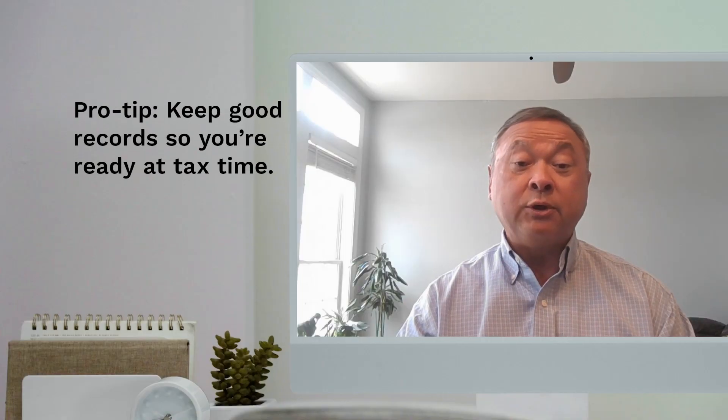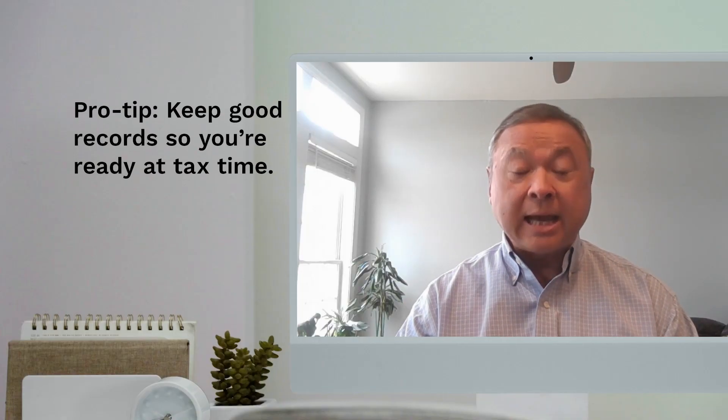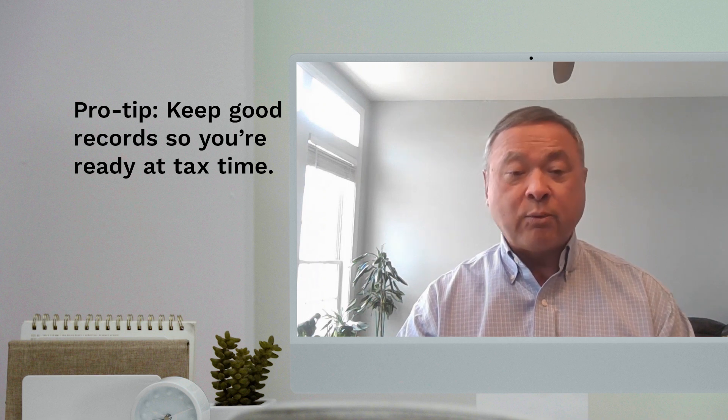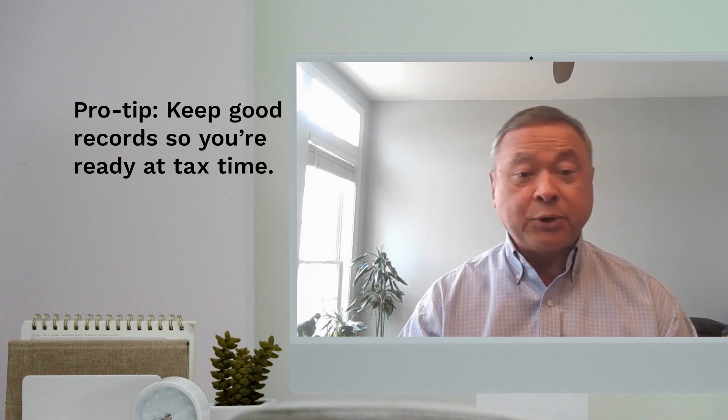The most important thing you need to do is keep good records. You want to keep good records of your inflows and your outflows, and you want to keep as much detail so that when you prepare your taxes, you have details that are good enough for us to understand what has transpired in your business.